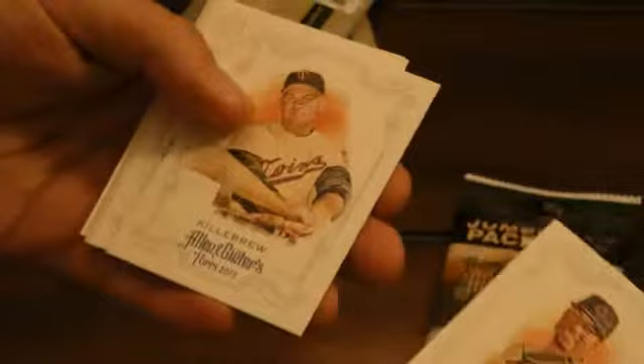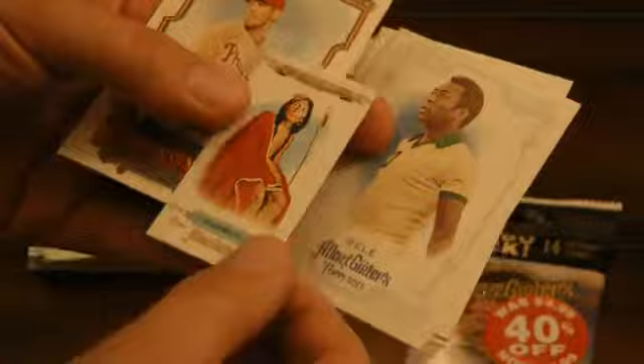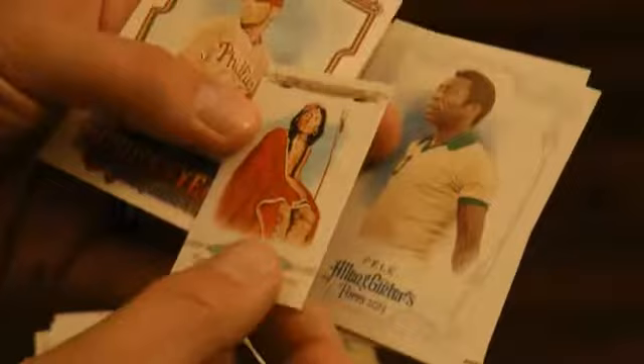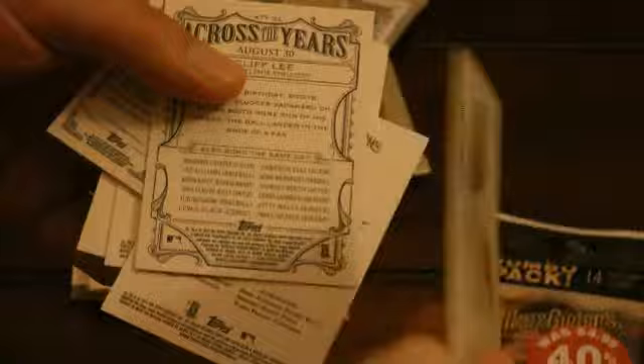Pele card. And this one is a 'First Americans' — a Native American subset, Pueblo. And a Cliff Lee 'Across the Years' insert. Again a short scan of the back. Everything looks to be a variation — I think a variation of the Pele card, because there's nothing on the back. So a blank back. Pretty interesting.